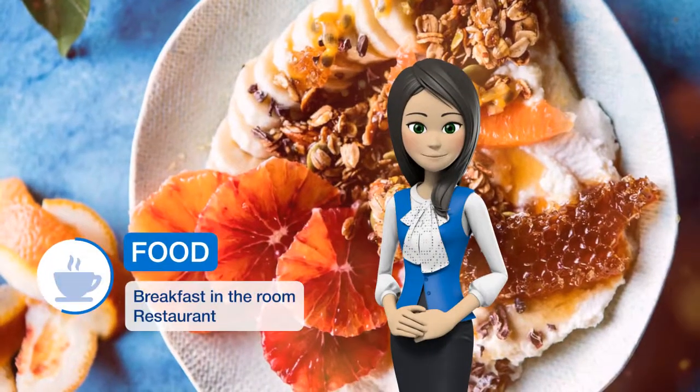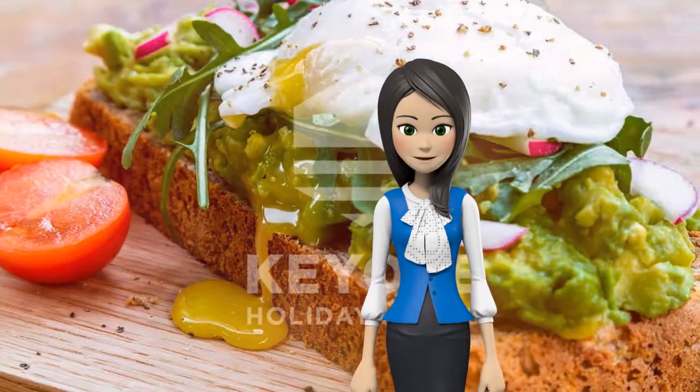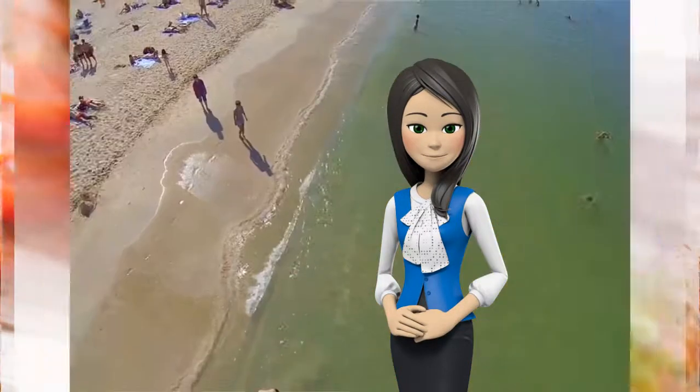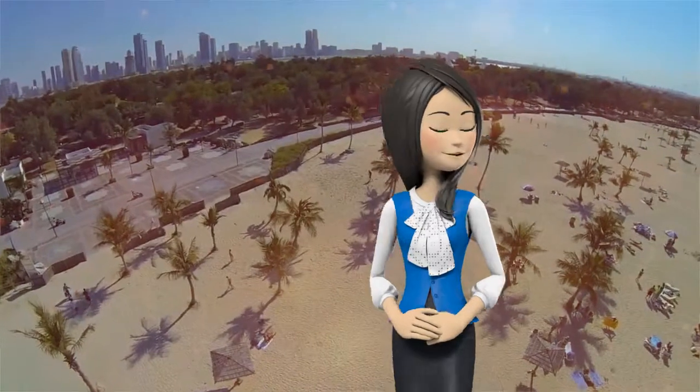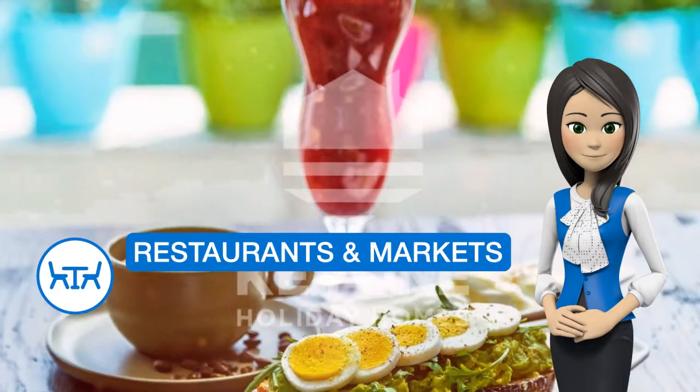The units have hardwood floors and include a seating area with satellite flat-screen TV, a fully equipped kitchen with a dining area, and a private bathroom. A dishwasher, an oven and microwave are also provided, as well as an electric teapot. Dubai Marina Mall is 4 km from the apartment.